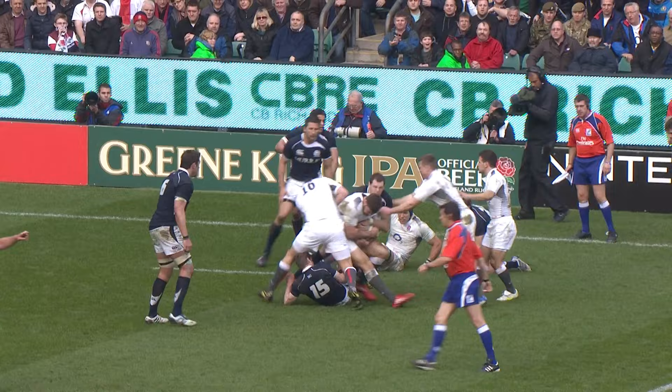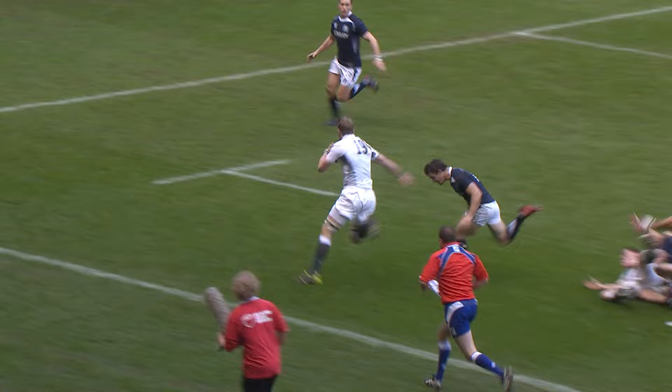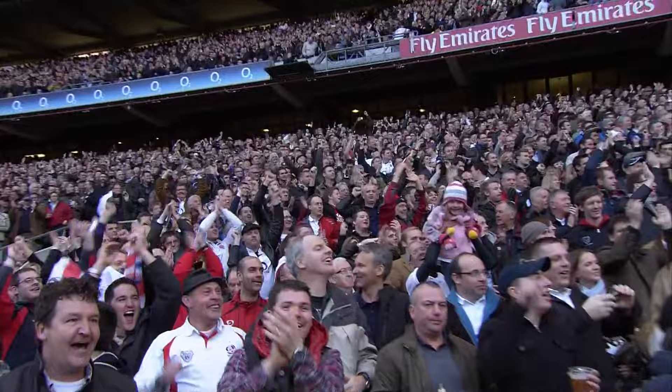Haskell tidies it up. England on the charge. Haskell did very well there. Wilkinson flings it deep to Happi and Cueto — Croft is there — Croft now for the corner, barging his way over. And Tom Croft, on his return, has scored for England. The first try of the game.